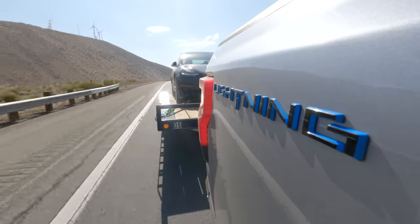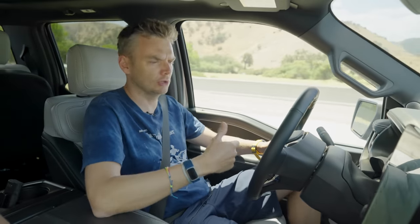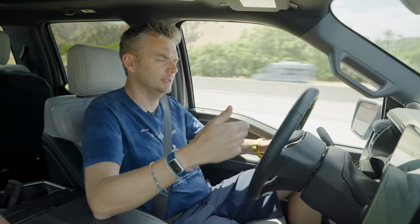Before we even set off, we had to do more thinking about the route in a way that you simply don't have to with a gas or diesel alternative. Where are we going to stop? Where's the fast charger? Can we get there? How is it going to impact the time of the journey? It is a kind of mental pressure that we're just not used to. And although the computers help, you've still got to do a bit of the legwork yourself.